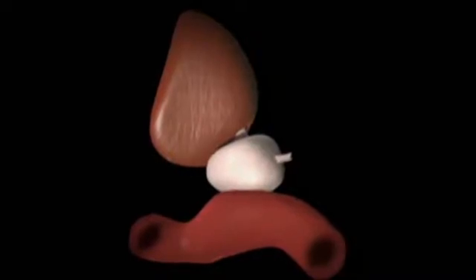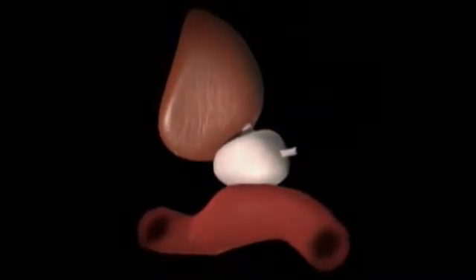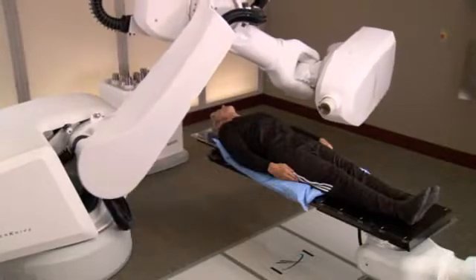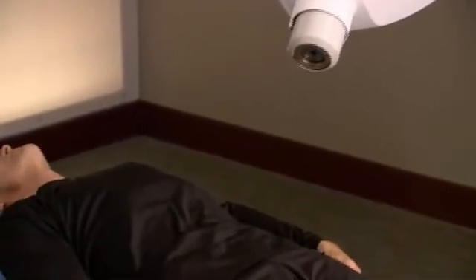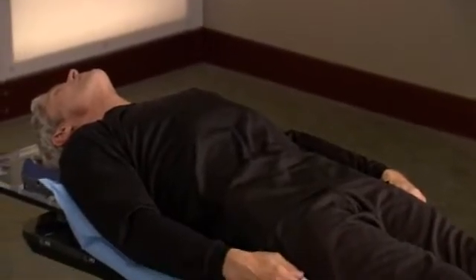The challenge that doctors face with treating tumors in the prostate is that the prostate moves unpredictably as air passes through the rectum and as the bladder empties and fills. Conventional radiation therapy does not account for this movement, but the CyberKnife robotic radiosurgery system does. The CyberKnife system is able to overcome this challenge by continually identifying the exact location of your prostate throughout the course of the treatment.